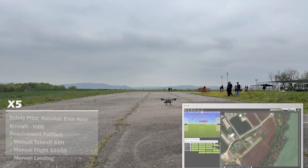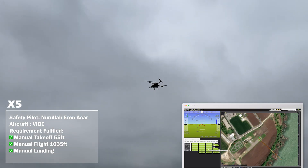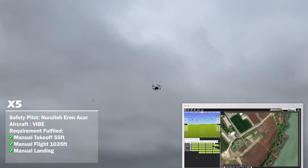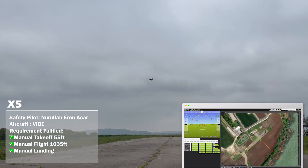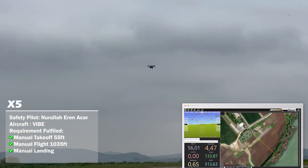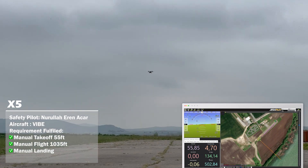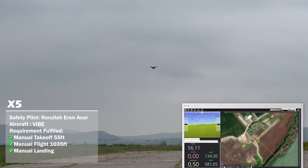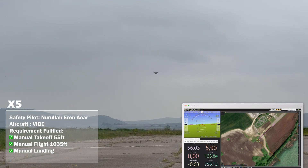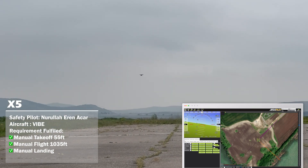For the manual proof of flight, the safety pilot manually operated the UAS, ascending to an altitude exceeding 50 feet above ground level. The UAS was then flown 1000 feet away from the takeoff point and subsequently returned. The mission concluded with a safe landing at the original takeoff location. The operation was conducted with one safety pilot and one ground control station operator, validating UAS manual flight performance and the effectiveness of our operational procedures.